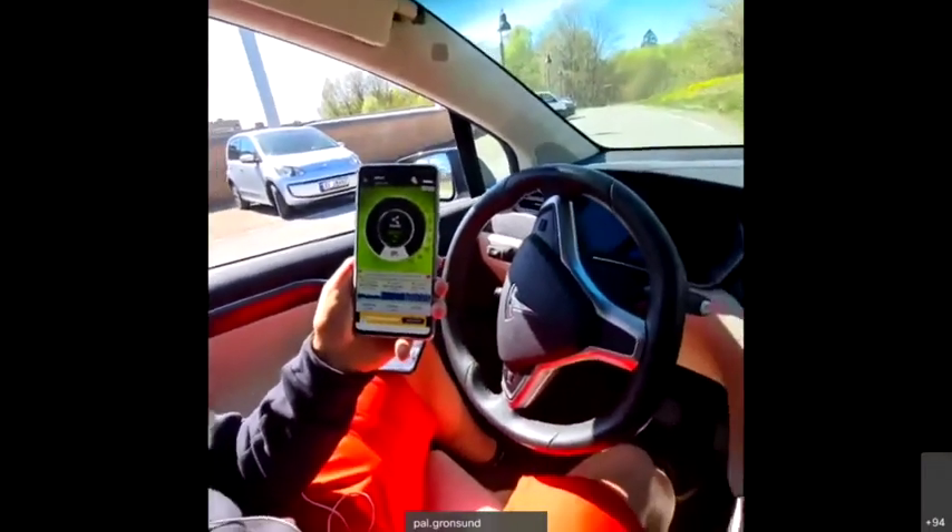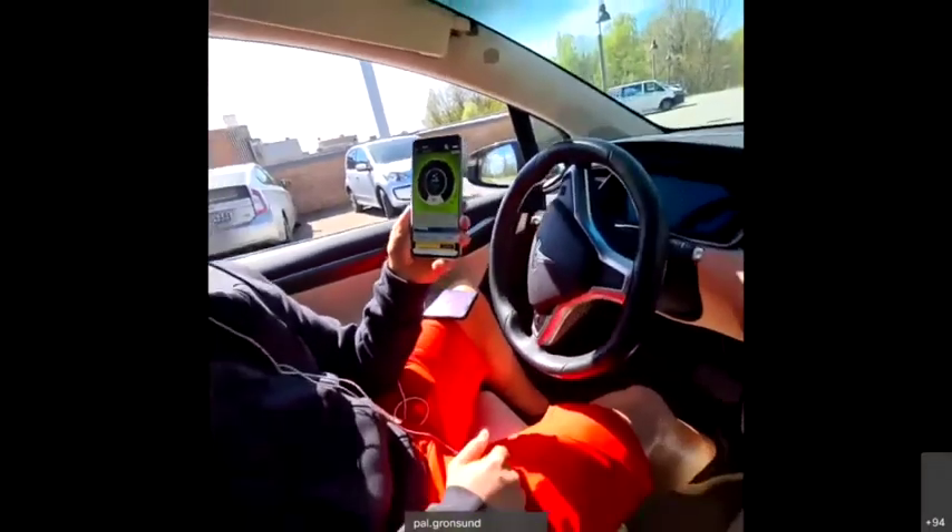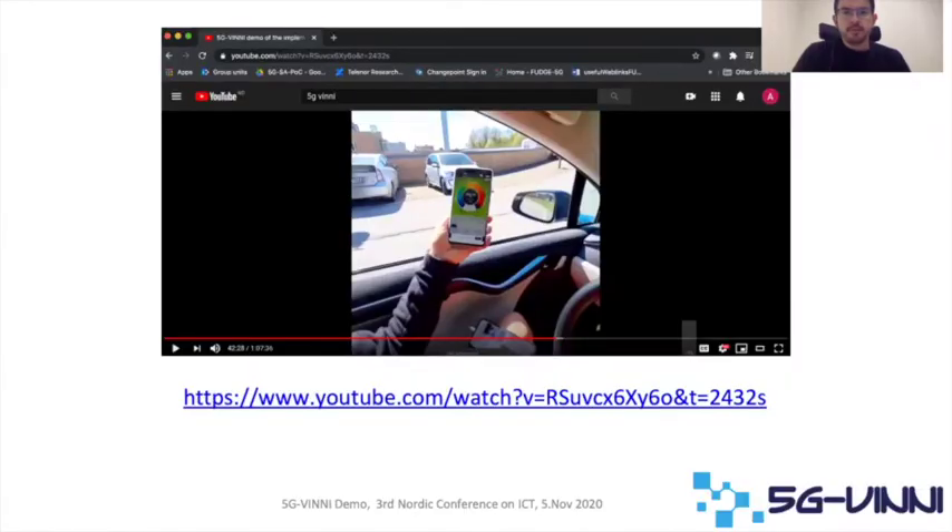With that, I hand it back. We conclude the demo. If you want to know more details about this demo, there is a longer version already available on YouTube at the following link — please take a look. Thank you very much for your attention.